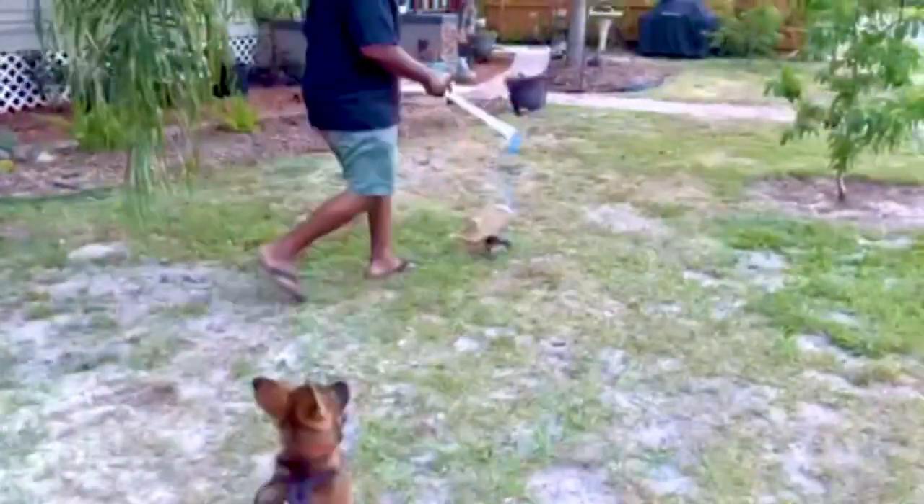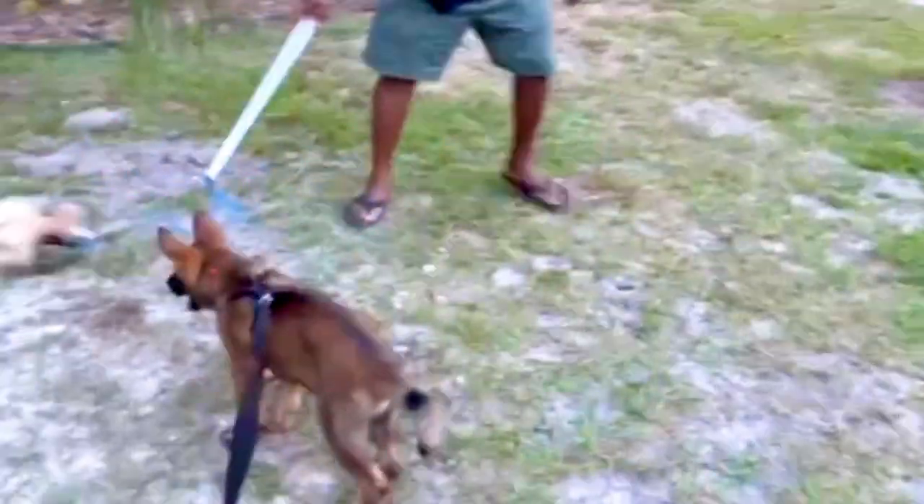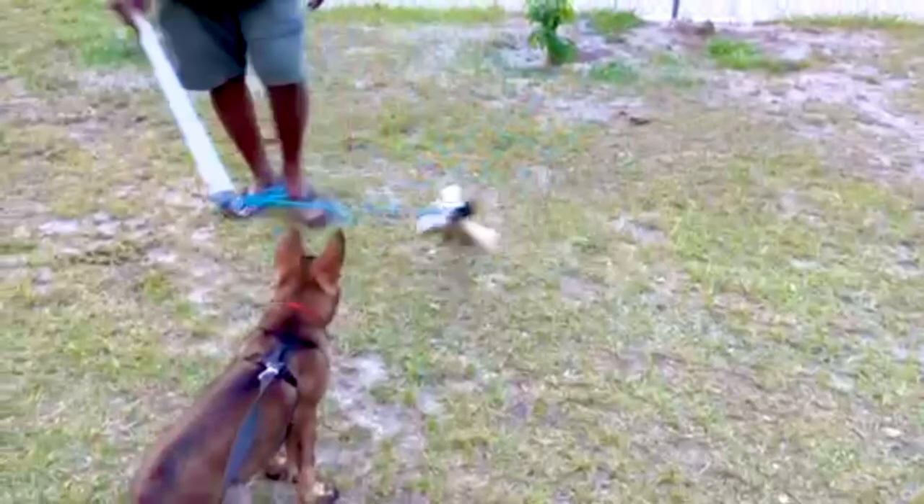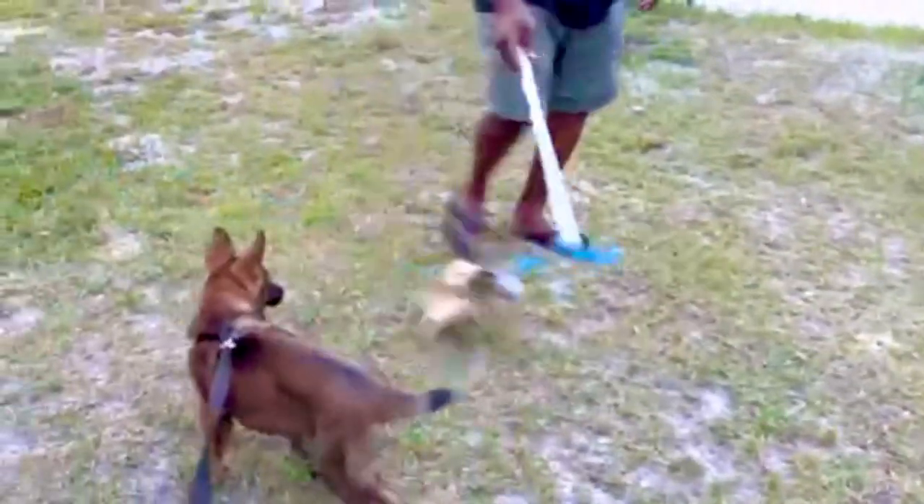This is when we're beginners in dog training. One thing you have to learn about dog training is you have to have patience. Along with patience is consistency.